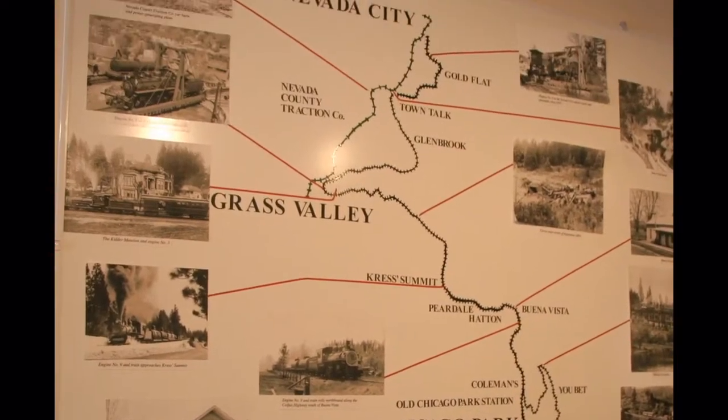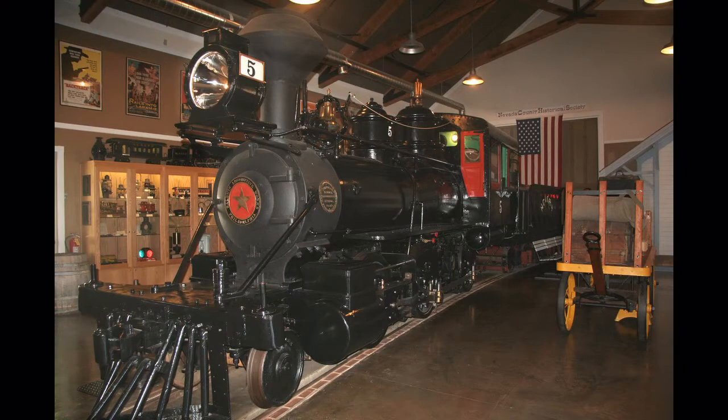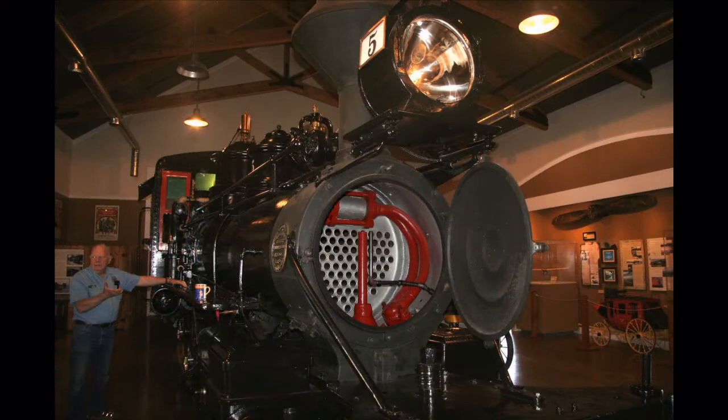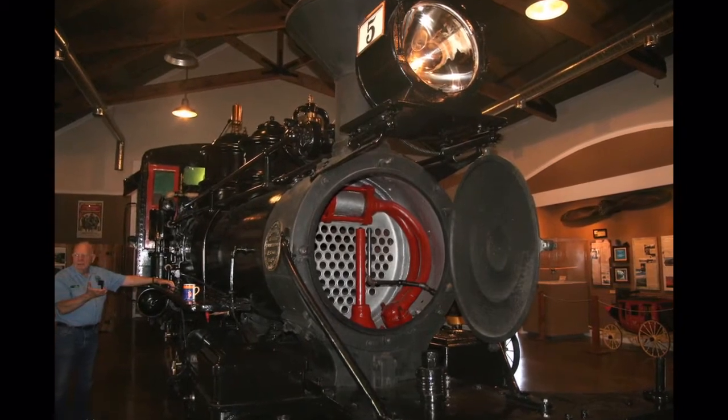Engine number five chugged along the line from 1899 to 1940, when it was sold to Hollywood and used in movies. Steam from the power cylinders goes through this chamber at the front of the boiler.